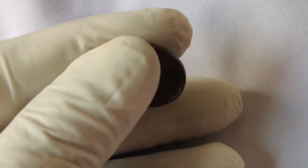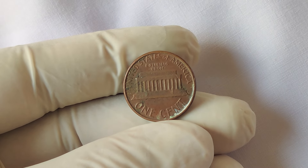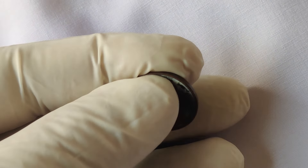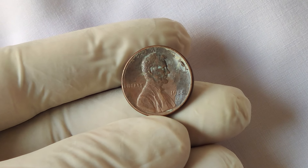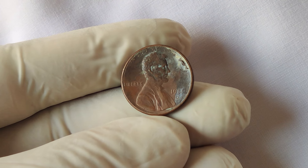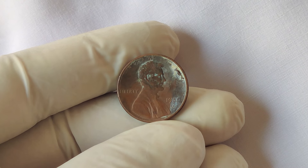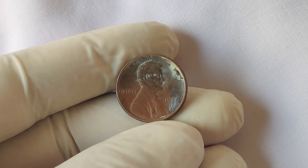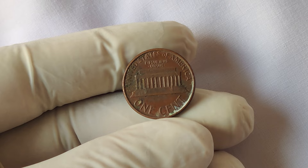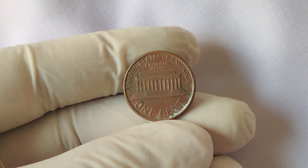Depending on the grade and condition of the coin, you could be looking at a massive payday. The 1988 D Lincoln penny is proof that even the smallest coin in your pocket could hold a huge treasure. While it's rare to find one worth a million dollars, even lesser examples can still be quite valuable. So go ahead, check your loose change and see if you've got one of these hidden gems. If you enjoyed this video, be sure to give it a thumbs up, subscribe for more coin collecting content, and let me know in the comments if you've ever found a rare coin.